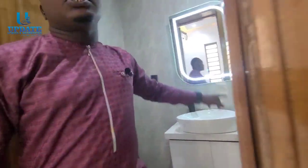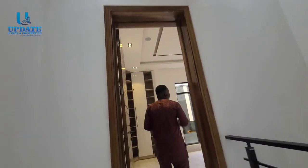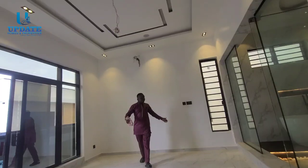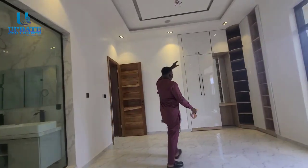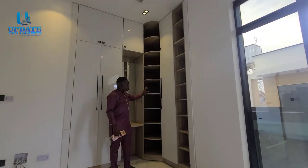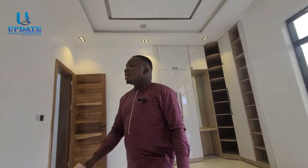Now let me take you to the master bedroom — I'm sure this is what you've been eager to see. Welcome to the master bedroom of this five-bedroom detached duplex right here in Chevron. It's very spacious and can contain a gigantic six-by-six bed. You can put your TV here, there are sets of wardrobes — you can store your jewelry and your shoes in dedicated sections. It also has a balcony — a very spacious balcony.